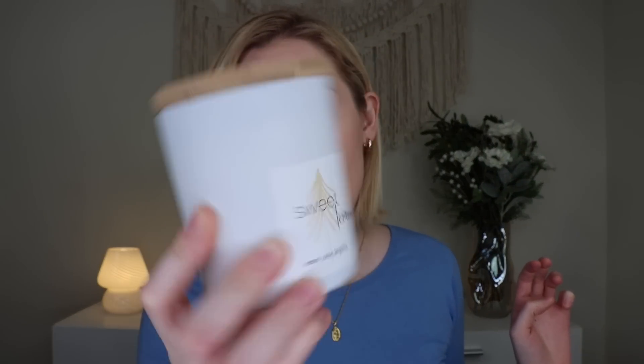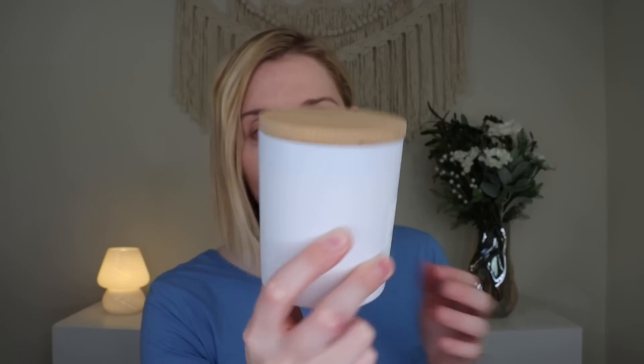Each month has a specific scent, so the candle and wax melts will smell the same. The candle is Sweet Lemon, with notes of lemon, citrus, and bergamot. I love the containers — it's a nice white ceramic type material with a bamboo lid. Let's smell it. Oh, it smells so good! It smells like March lemon — kind of like a Froot Loopy lemon type scent you'd associate with rainbows. It's a really sweet, yummy lemon. I wish you guys had smell-o-vision because it smells really, really good.